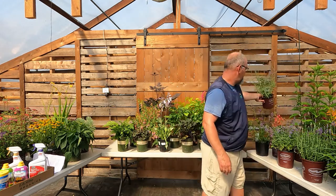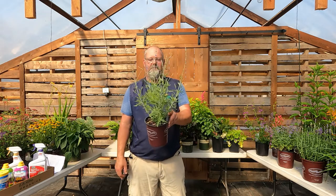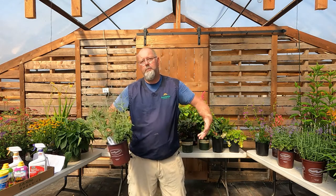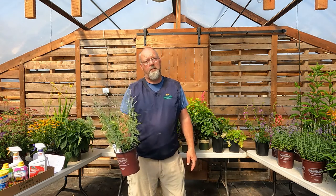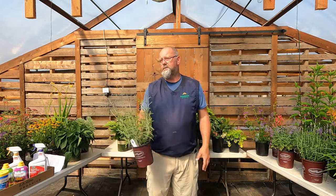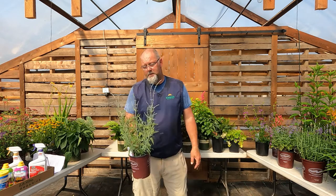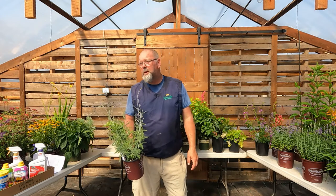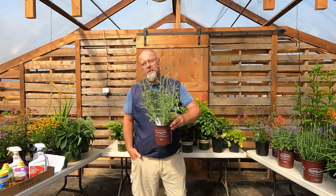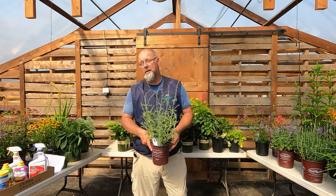Russian sage — perovskia. If you like blue or lavender-blue and want a shrubby perennial that gets a little woody, this is at the top of the list for drought tolerance, cold tolerance, and ease of growth. It's a big plant — even small ones get pretty good size. I often see it in sunny parking strips where you really don't want to water long-term. It gives structure, size, and a great summer flower, and once established you can largely leave it on its own.